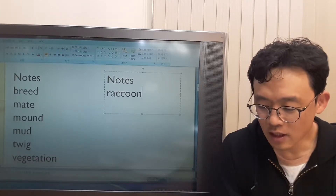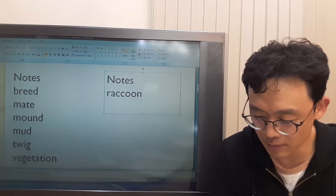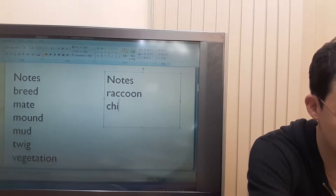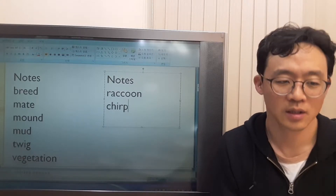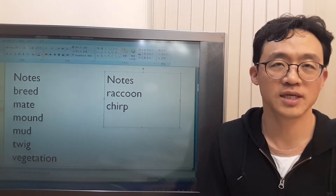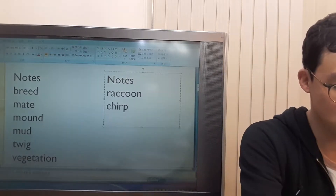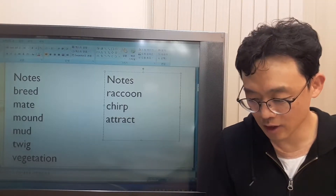When the eggs are ready to hatch, the baby alligators start making chirping noises, which attract the mother. What's 'chirp'? Chirp means making a short and high-pitched sound. Baby birds make it, or small insects like crickets or grasshoppers chirp. What does 'attract' mean? Attract means make something come near it.